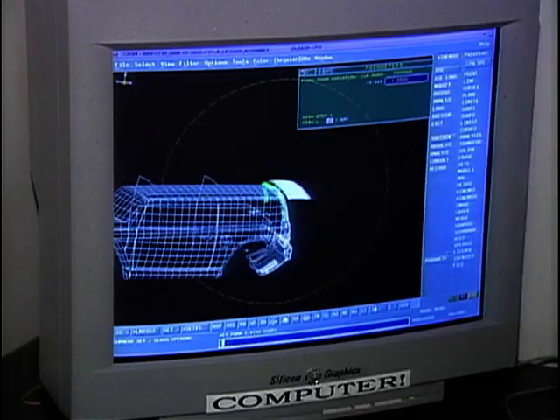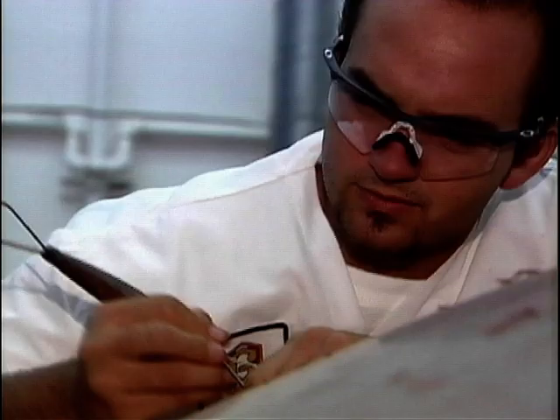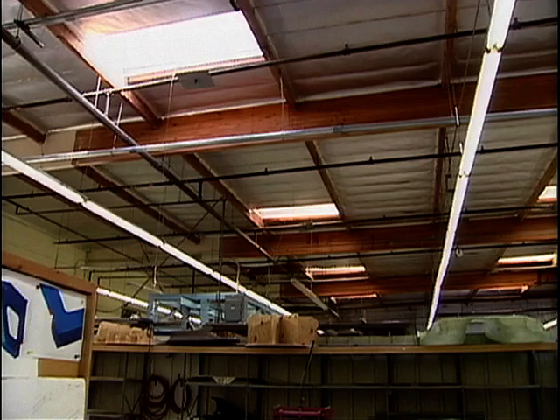Even though they're far away from the factories of Motor City, Detroit, the company founded by the Gafolio family have built up a fantastic reputation, and the business has built up into a veritable concept car factory.